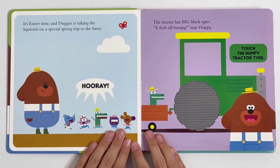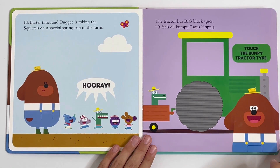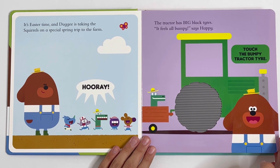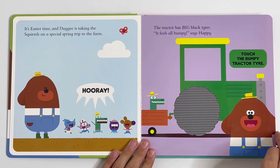It's Easter time, and Dougie is taking the squirrels on a special spring trip to the farm. Hooray! The tractor has big black tyres. It feels all bumpy, says Happy. Touch the bumpy tractor tyre.